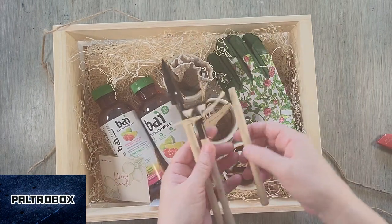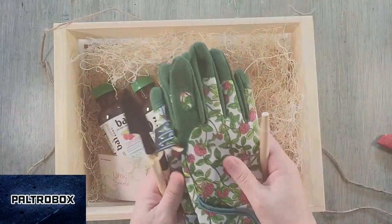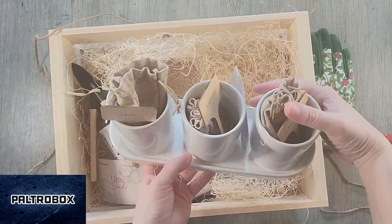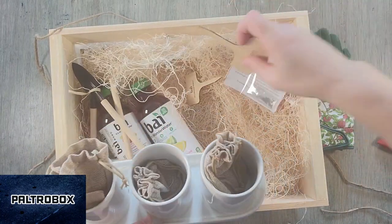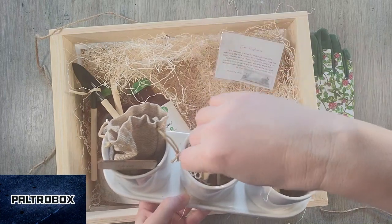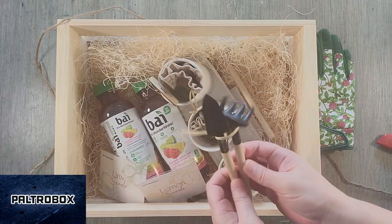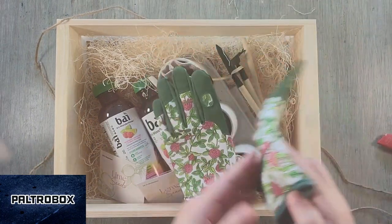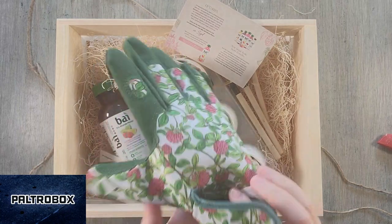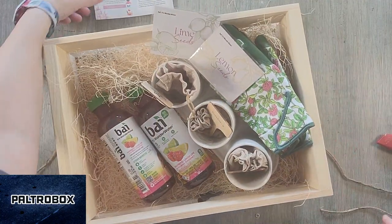Each BAI beverage is still infused with antioxidants, and the antioxidant infusions now include electrolytes. Every exotic flavor is sweetened with stevia. They've also added zinc and vitamin C — or vitamin E for the coconut ones. Look at this adorable little set — we're going to grow our own little items in here. Cute, right? Raspberry seeds. And look at the little tiny gardening tools and gardening gloves. That was a super nice set. Thank you so much, BAI and Sydney Sweeney. I can't wait to plant all these little things. It's adorable.